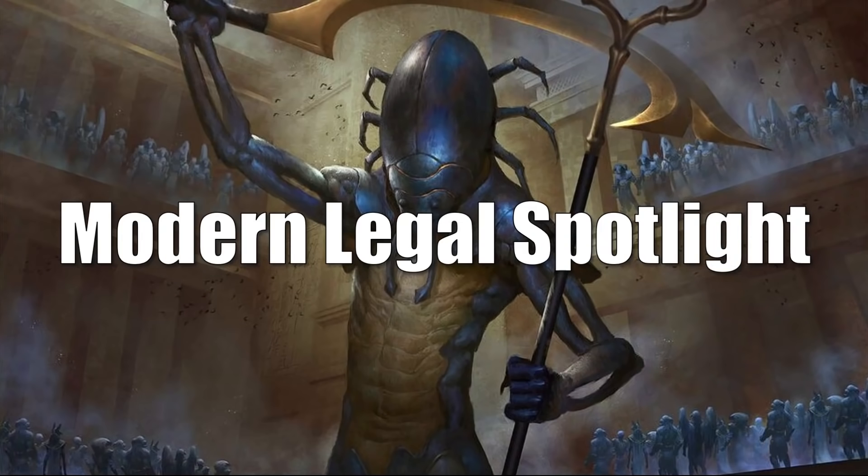That brings us to the Modern Legal Spotlight. We'll look at some cards going down in value and then some going up in value.